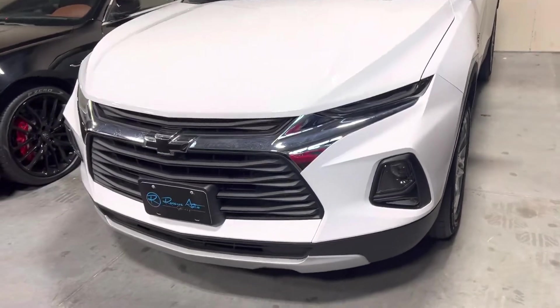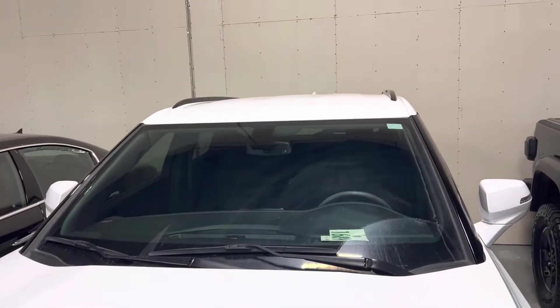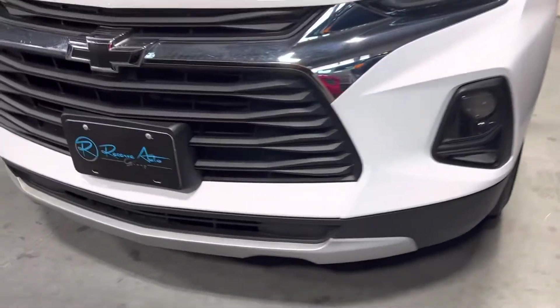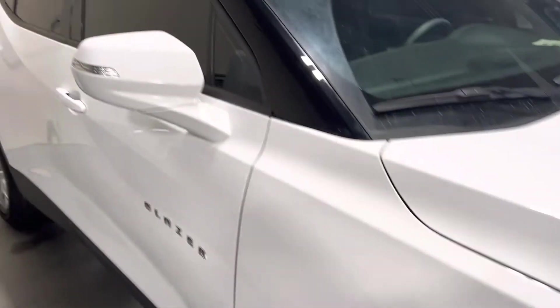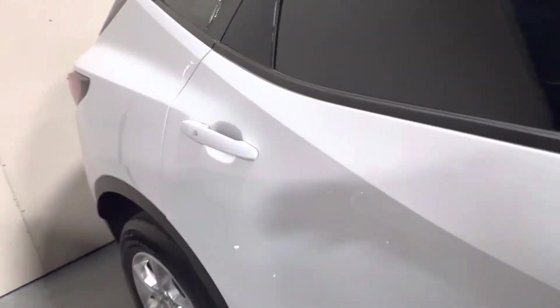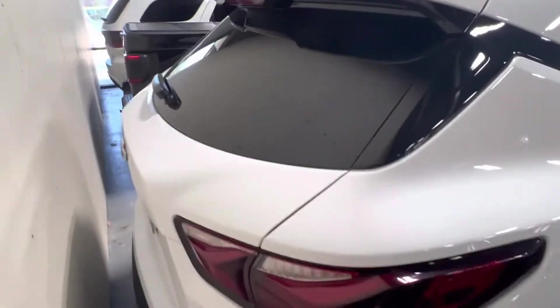It's got a jet black interior with leather trim seats. It's got about 32,500 miles on it, a little bit less than that. This has the convenience package and the driver's confidence package. The paint's in good shape. Shark fin antenna for better reception on your radio.